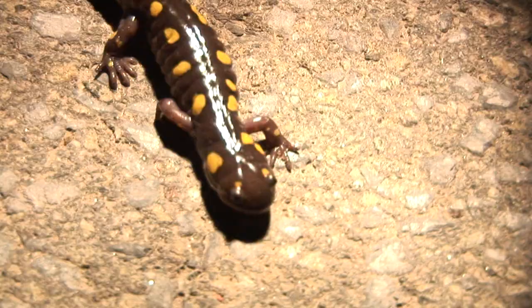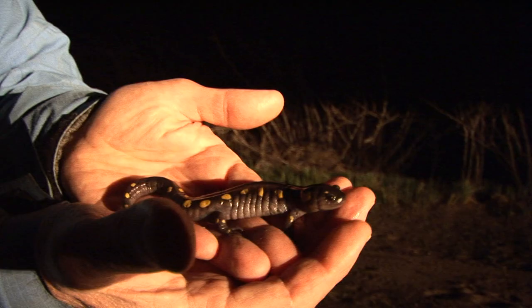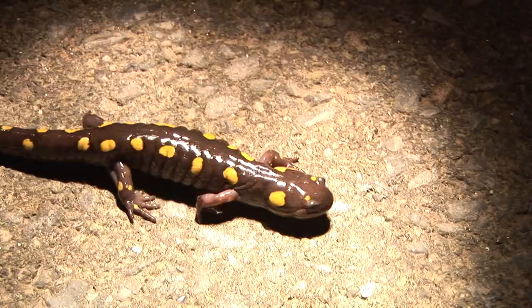They live a long, long time. People would bring these home with their kids — their five-year-old kid — and keep one as a pet. When the five-year-old kid goes off to college, mom and dad are still caring for the salamander. The kid grows up, gets married, brings the grandchildren home, and mom and dad are still caring for the salamander. These little things can live for decades.